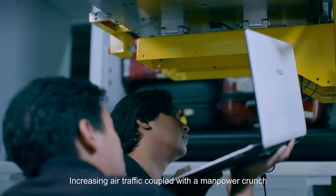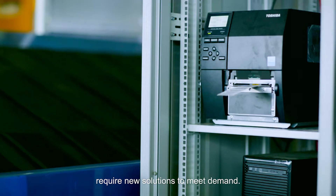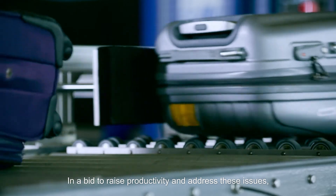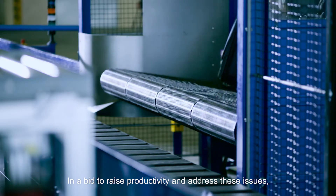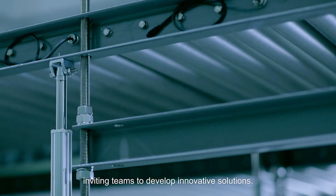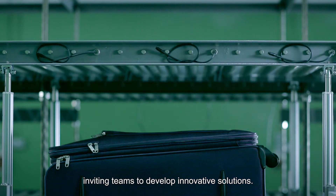Increasing air traffic, coupled with a manpower crunch, require new solutions to meet demand. In a bid to raise productivity and address these issues, CAAS launched the Aviation Challenge, inviting teams to develop innovative solutions.